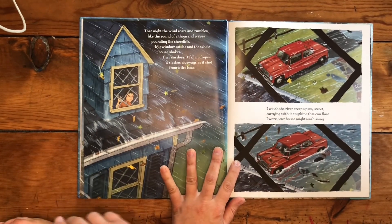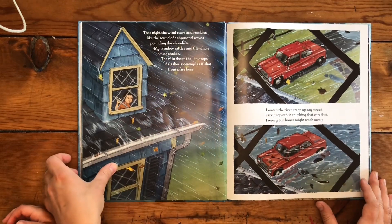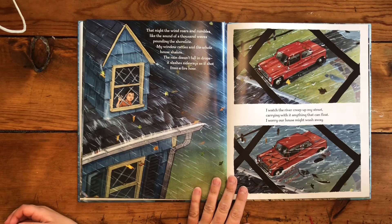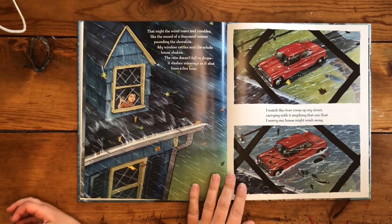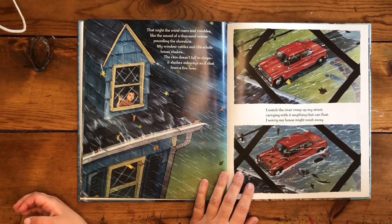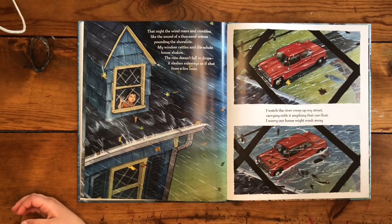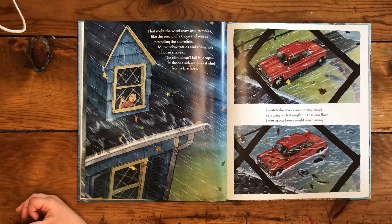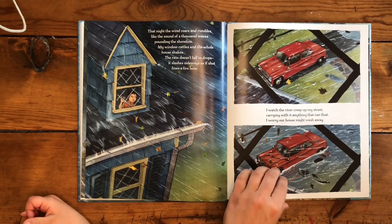That night the wind roars and rumbles, like the sound of a thousand waves pounding the shoreline. My window rattles and the whole house shakes. The rain doesn't fall in drops — it slashes sideways as if shot from a fire hose. I watch the river creep up my street, carrying with it anything that can float. I worry our house might wash away.